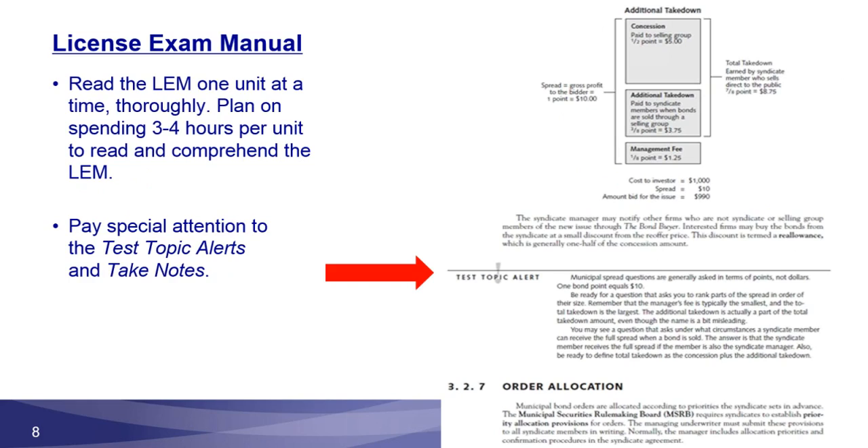Once you've finished the introduction, it's time to get into the actual content of the test. The Series 63 LEM contains all the information you'll need to pass. As you go through, carefully study each unit. When writing the LEM, the intent is not to relay information like a textbook, but to treat it as a test prep manual with the sole purpose of helping you get test questions right. Everything in there needs to be carefully studied, and that may take several hours per unit to read and comprehend.